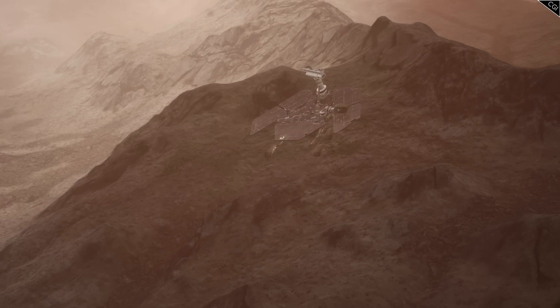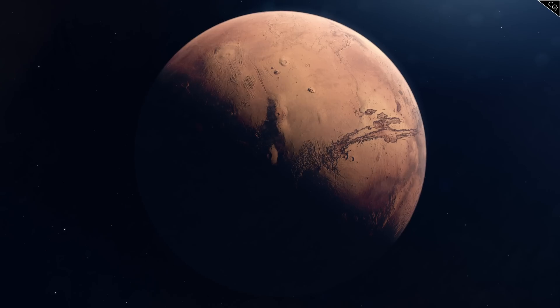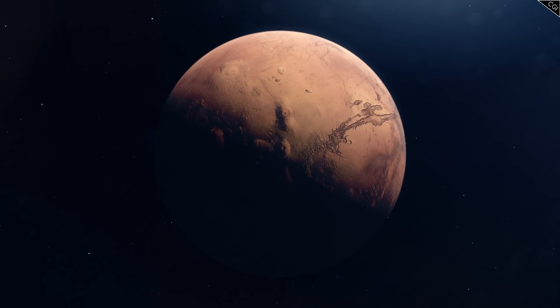Check in on the next episode as we follow Spirit to Cumberland Ridge, Tennessee Valley, and encounters with dust devils and global storms.